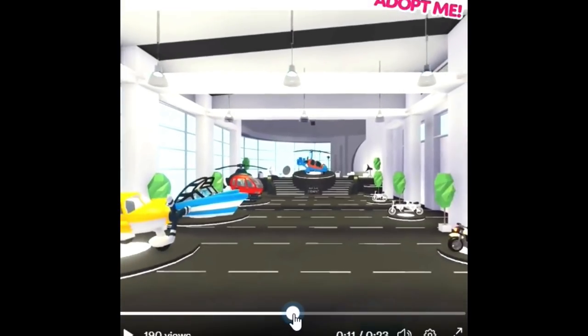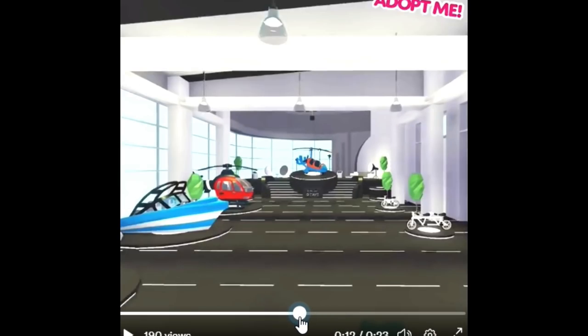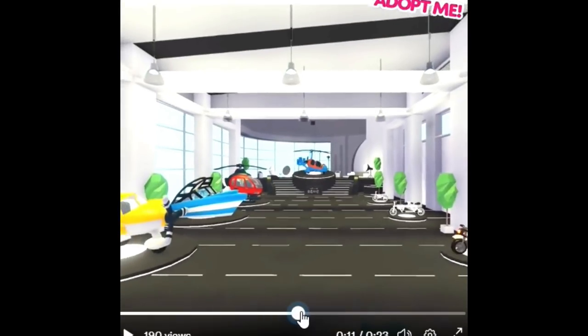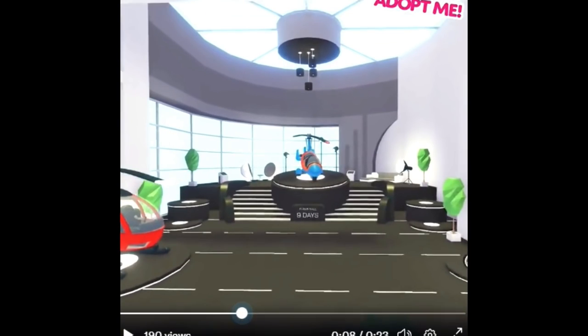Is that a taxi plane? Maybe that's a taxi airplane — like those water planes. And then it looks like there is going to be another motorbike as well. I'm assuming there are going to be even more vehicles, maybe on the other side. I really want to see what they're going to do with the exterior of this building too.